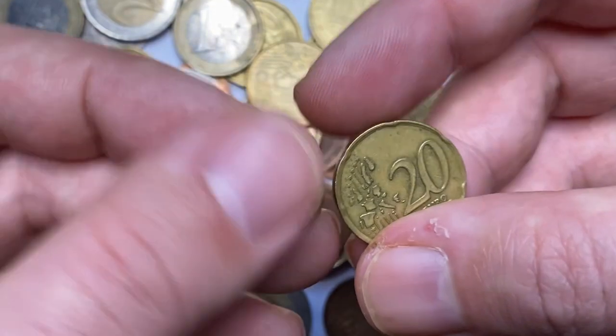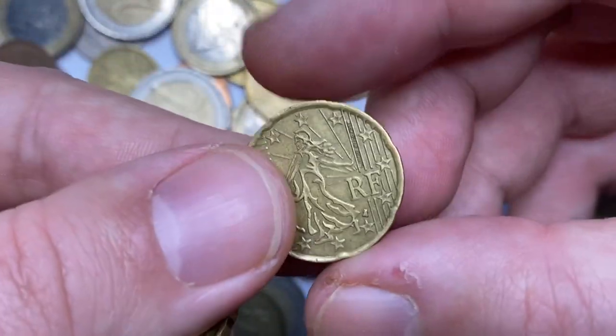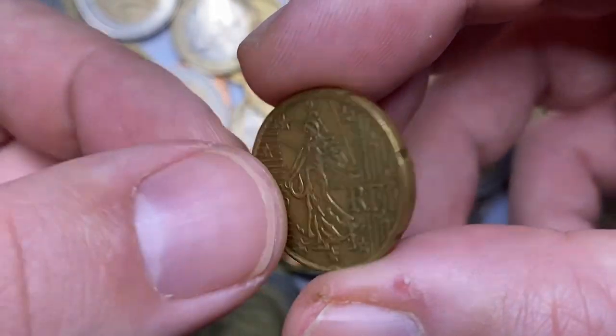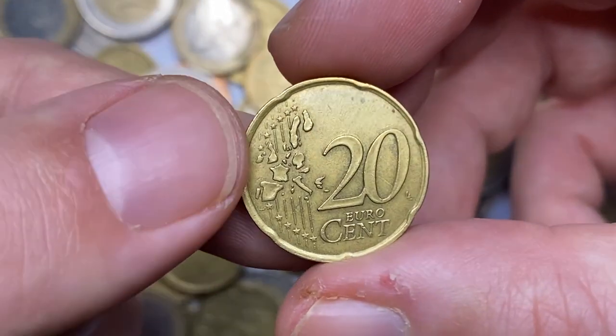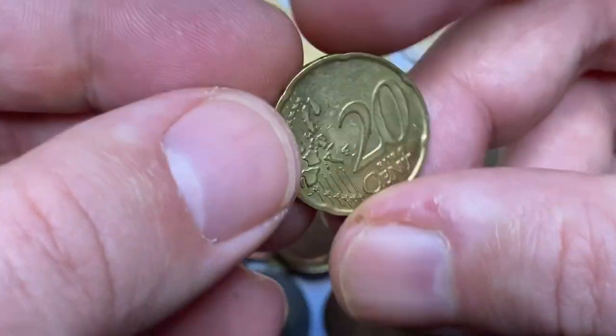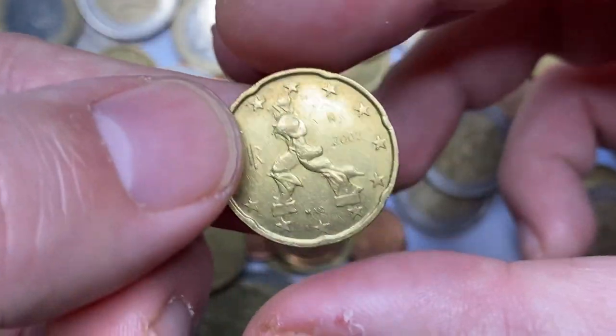These two are also above average circulated examples from Italy and France. The French coin is from the very first series, while the Italian 20 euro cent was issued in 2002.